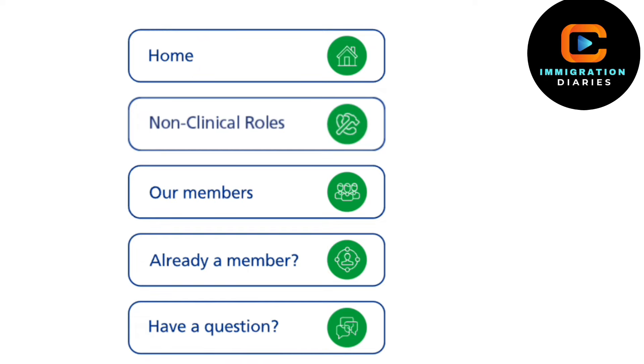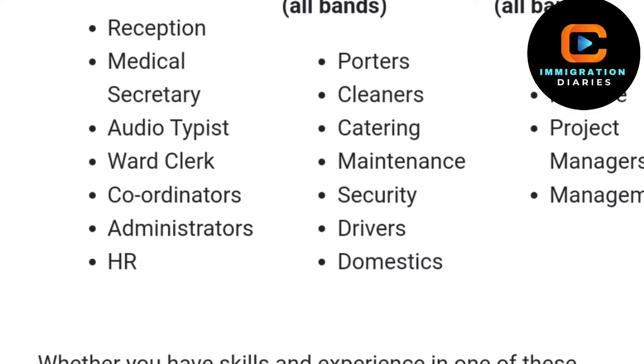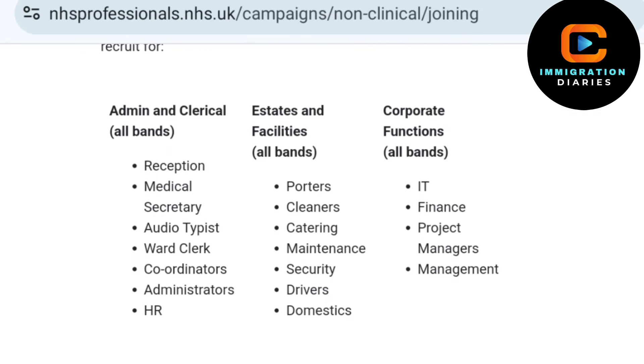These non-clinical jobs include receptionist, medical secretaries, audio typist, ward clerk coordination, administrator, HR personnel, cleaners, caterers, maintenance staff, security personnel, drivers, IT professionals and finance experts, project managers, and many more.